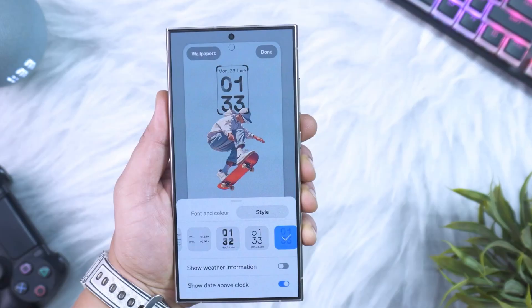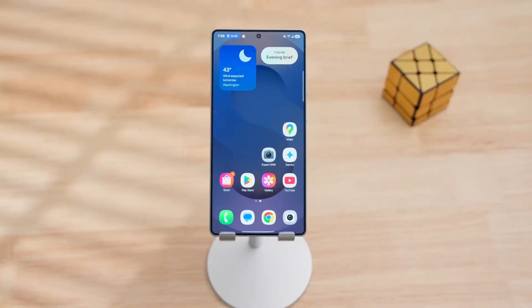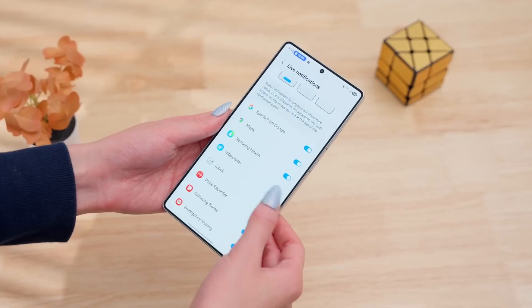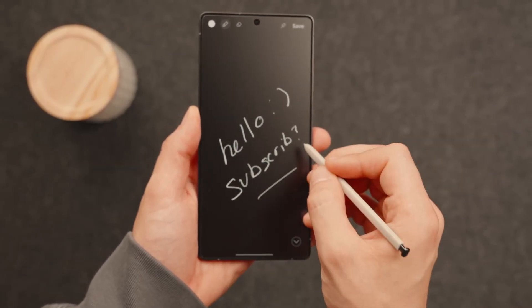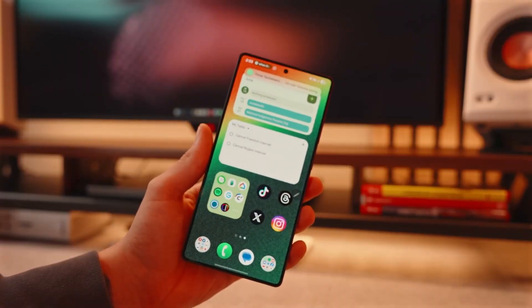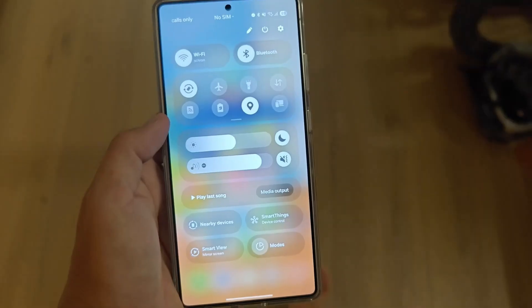The first thing you notice with One UI 8 is speed. Samsung has tuned animations, transitions, and multitasking so well that everything feels buttery smooth, even on devices that aren't flagship models. Samsung has managed to give even mid-range Galaxy phones that premium, fluid experience. The moment you unlock the phone, you're greeted with a cleaner lock screen that not only looks stylish but also offers smart glance widgets — checking the weather, calendar, or even your latest health stats without swiping or tapping. One UI 8 makes that a reality.